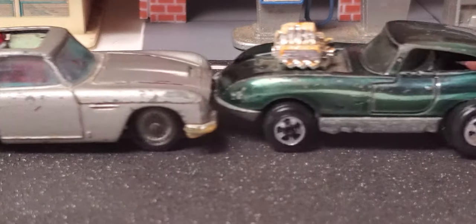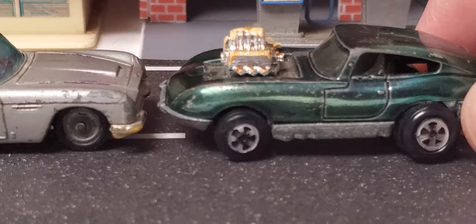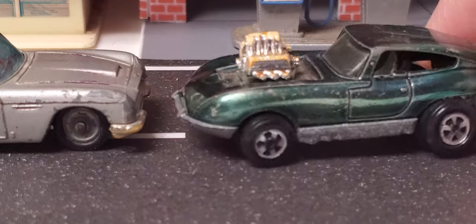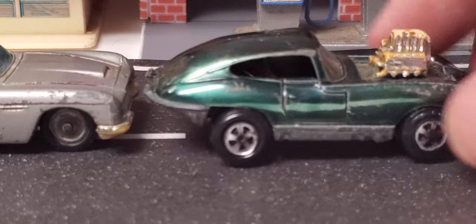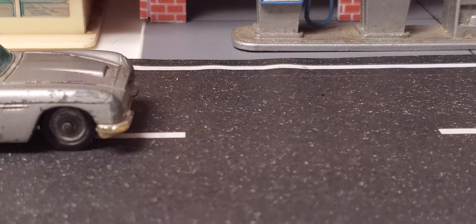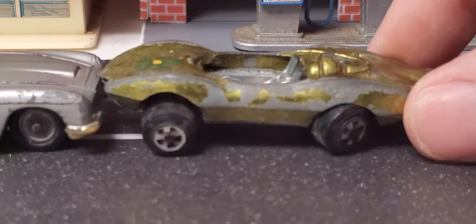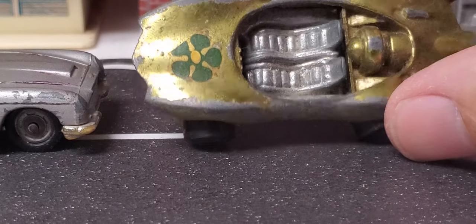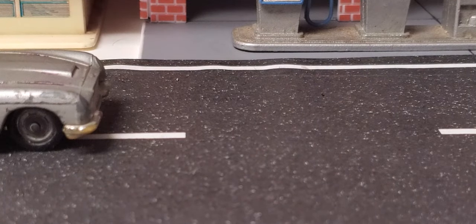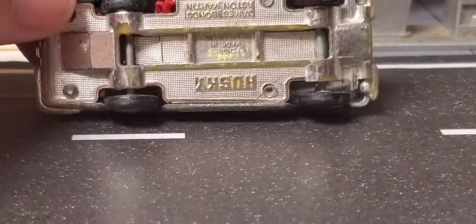We got a Johnny Lightning Jaguar — not a bad-looking vehicle. A little bit off camera there. Got this custom turbine, seen better days, it's a little rough. There's a flower on the front. We have this Husky James Bond vehicle.